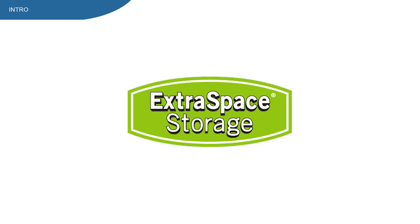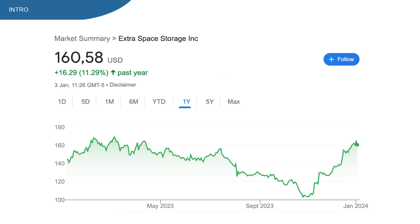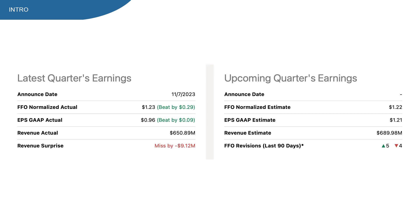Extra Space Storage stock, ticker symbol EXR. This stock is down 11% on the 1-year chart, underperforming the S&P 500. But as of lately, the stock is really getting some momentum. On the 7th of November, Extra Space Storage reported earnings with a beat on FFO, but a miss on revenue, although it was almost in line with expectations.